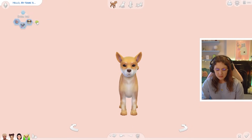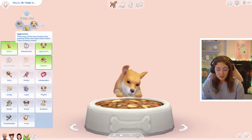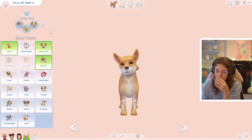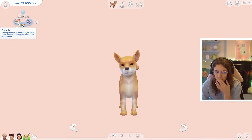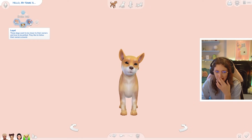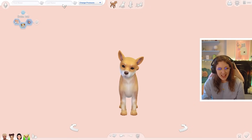Let's randomize the traits three times. We have got Glutton, Active, and Aggressive. Surely we don't want it to be aggressive with Misaki. I'm going to randomize one more time - Friendly, Playful, and Loyal. Okay, I'm very happy with that.